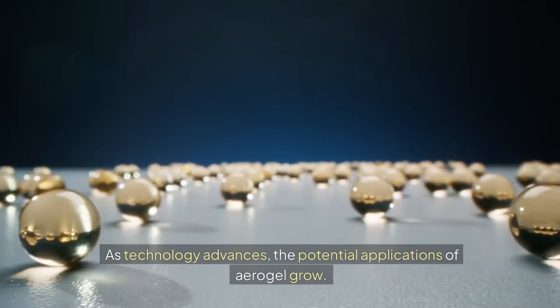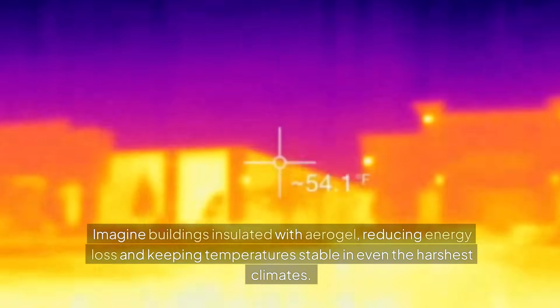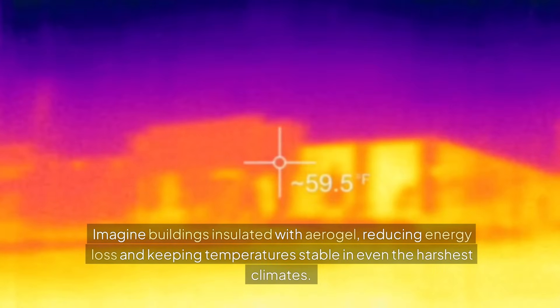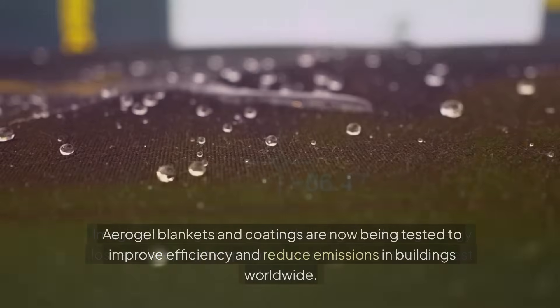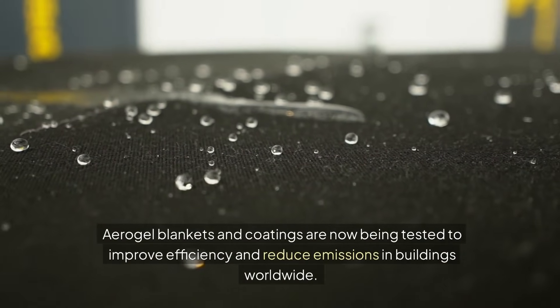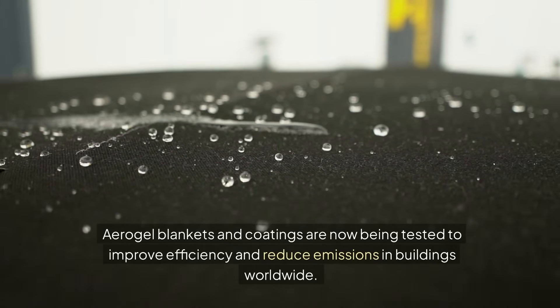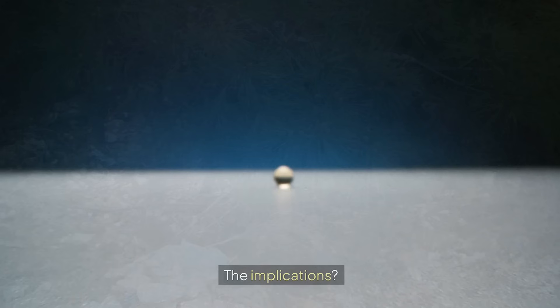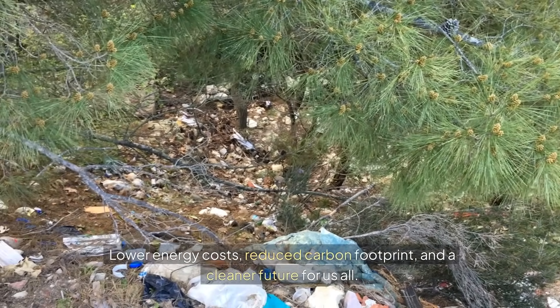As technology advances, the potential applications of aerogel grow. Imagine buildings insulated with aerogel, reducing energy loss and keeping temperatures stable in even the harshest climates. Aerogel blankets and coatings are now being tested to improve efficiency and reduce emissions in buildings worldwide. The implications? Lower energy costs, reduced carbon footprint, and a cleaner future for us all.